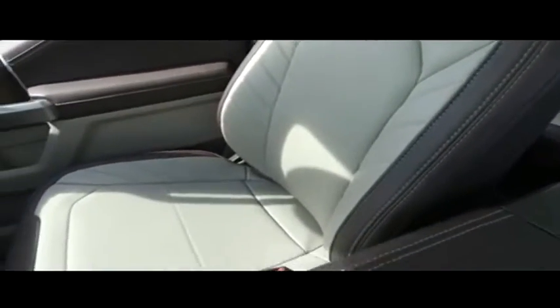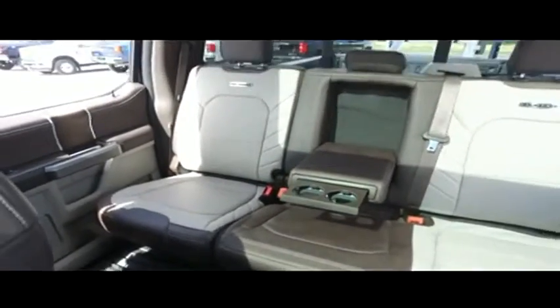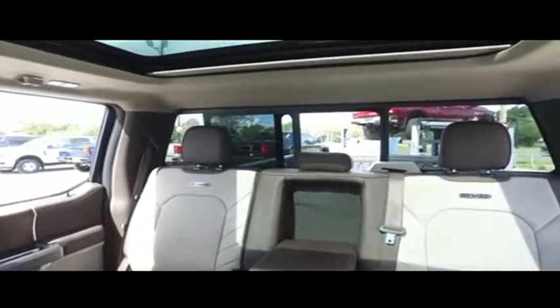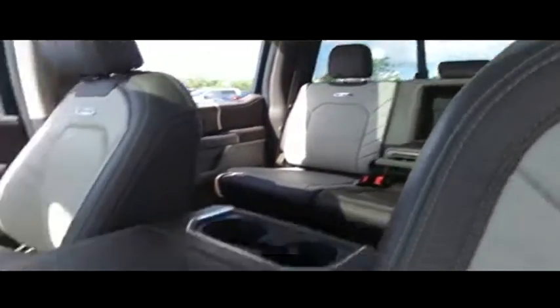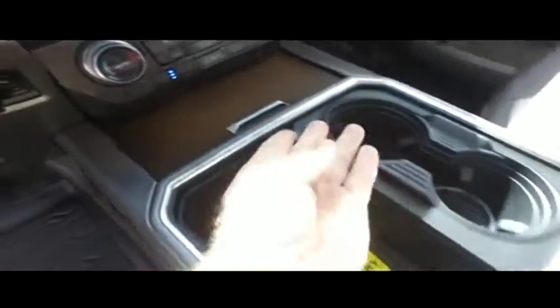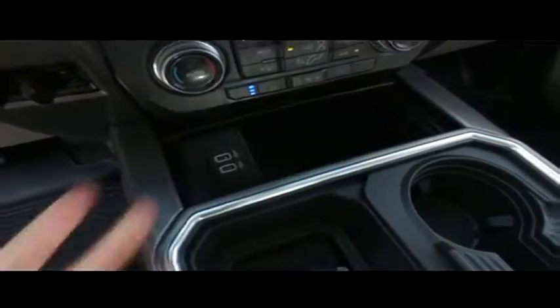Guys, you got your heated second row seating — that's absolutely phenomenal. You got your power sliding window to get fresh air in the back of your crew cab. Let's check out your limited elbow-deep storage cup holders — here's where all your ports hide.